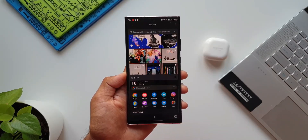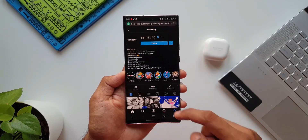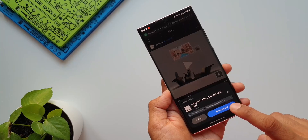Let's say you want to download a video from Instagram — just login to Instagram, play the video, and here is the icon to download that particular video. Just tap to download it.